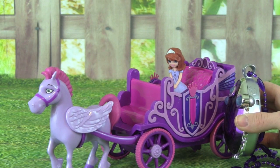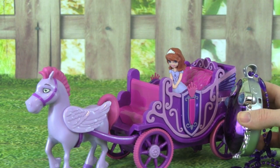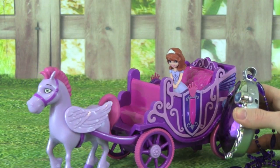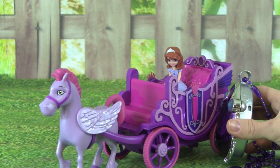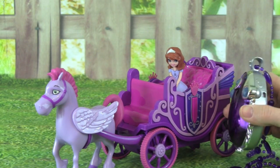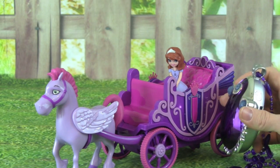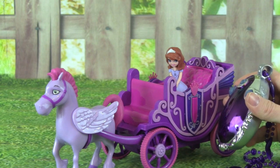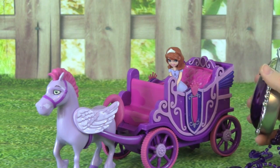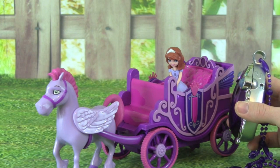This Sophia the First Royal Carriage with Minimus and Sophia is so much fun to play with, and it is such a cool carriage. My favorite part about this toy is the awesome amulet that it comes with. I really love that you can wear it like a necklace, and being able to control the carriage is so amazing and a lot of fun.